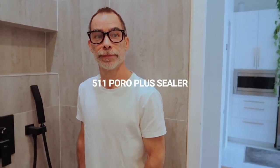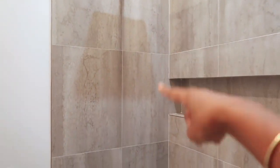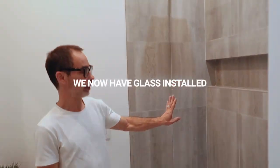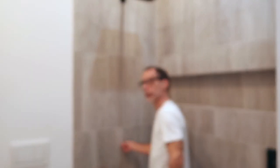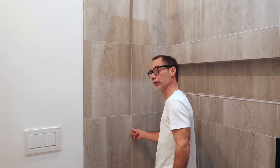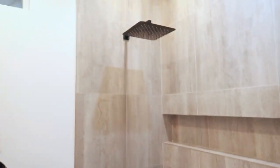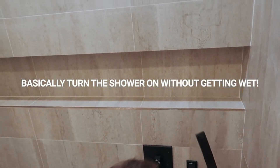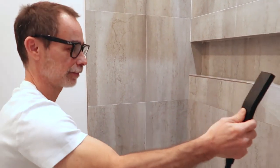Why is the shower valve positioned here rather than directly under the showerhead? We'll have a glass partition here, stopping at this point. When you walk in to take a shower, do you want to stand under the showerhead and turn it on and get surprised with cold water? Or do you want to reach over here and turn the shower on first, then step in? That's why the valve is placed on the side. And that handheld is great for washing down the bathroom and cleaning the shower afterwards.